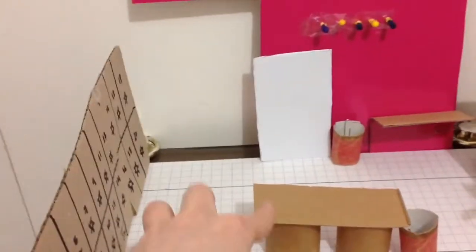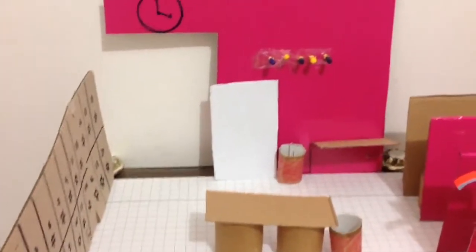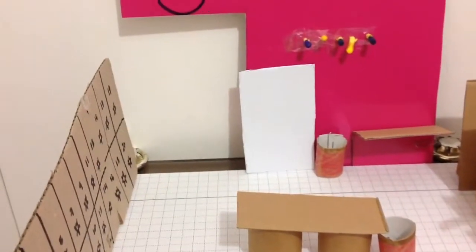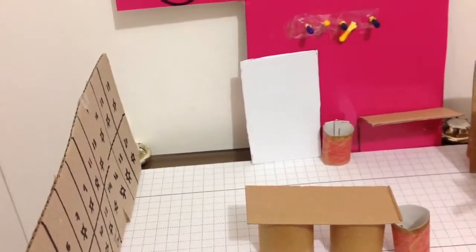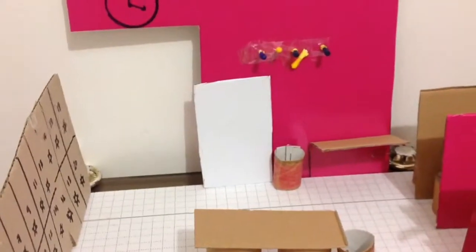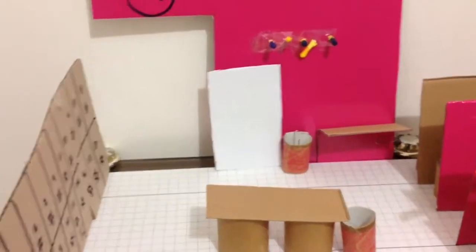Here we have a full-size mirror, and we have two benches — one here and one there. They are designed for the average, so it's the 50th percentile of British men, and the height is 440 millimeters. I've used this principle because people won't be sitting in this changing room for too long, so it doesn't have to be comfortable for all people.